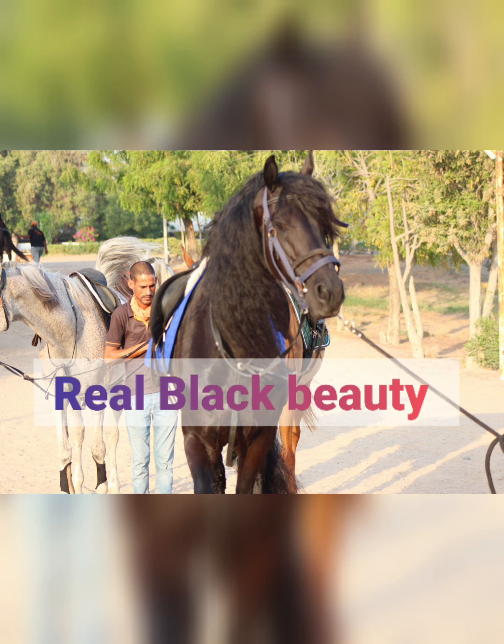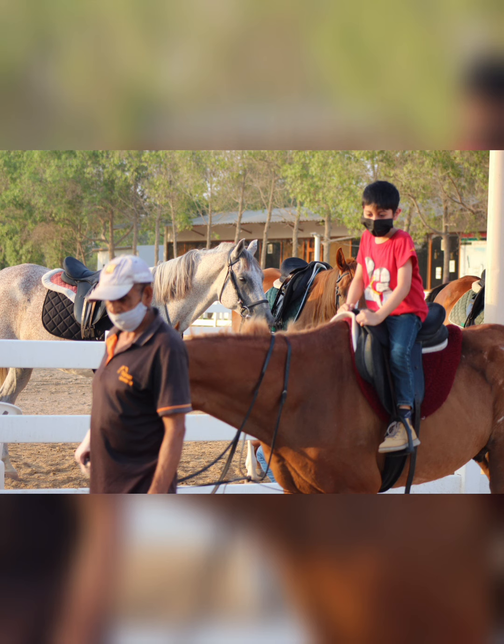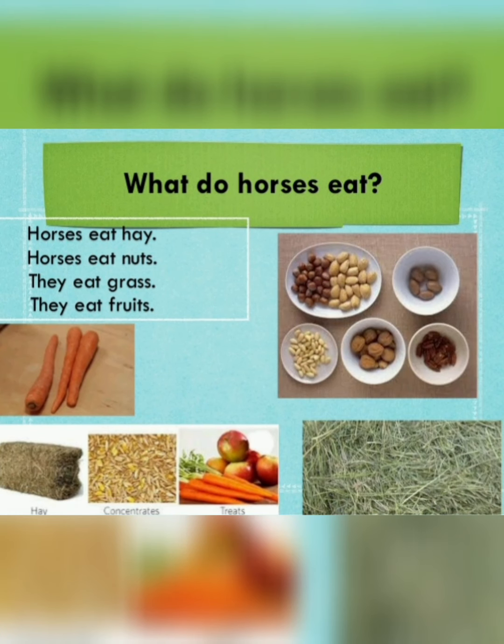An amazing thing happened when we went horse riding — we saw a real black beauty horse! He was a very beautiful, big, and huge horse, quite different from the others, with very large feet. We also saw all kinds of horses — ponies, big horses — and tried to recognize their names by the markings on their faces.